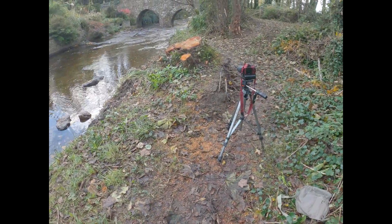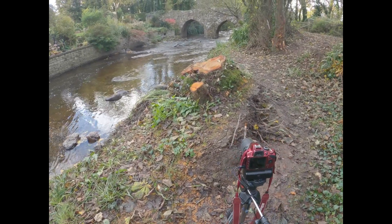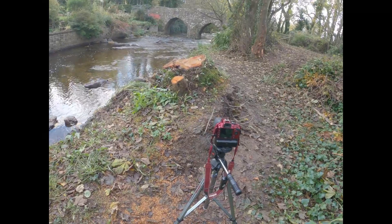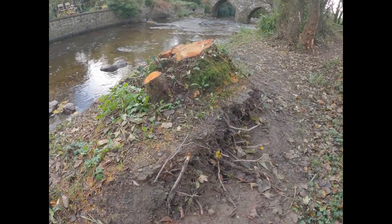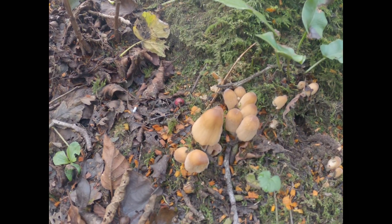So here we are, all set up. I'm going to take the shot. I want to get Monk's Bridge in along with the mushrooms that are sitting down there. I'm using the remote shutter release because it allows me to set the focus and everything, and then be able to press the button and get the shot I want without disturbing the camera.